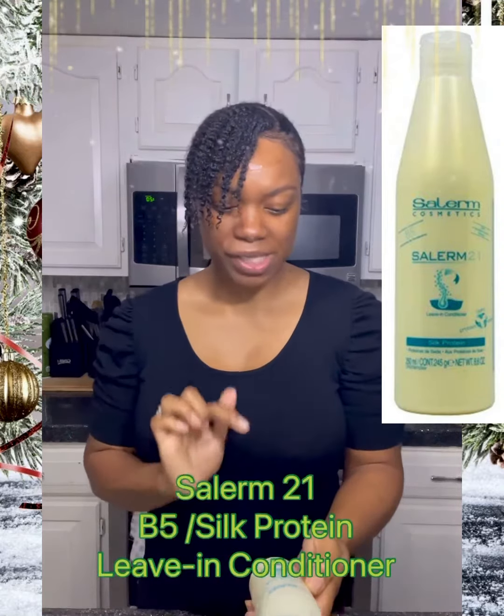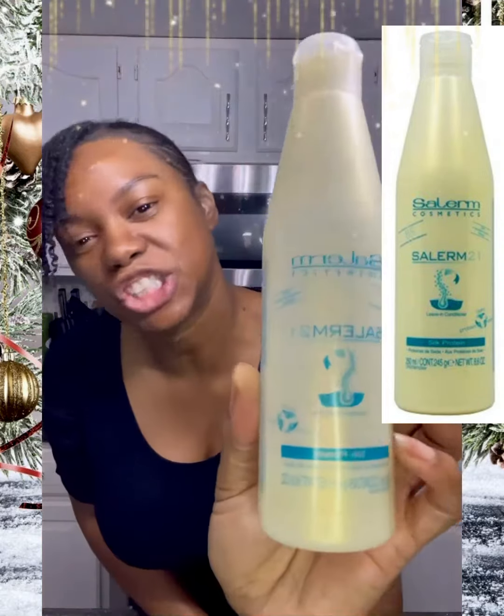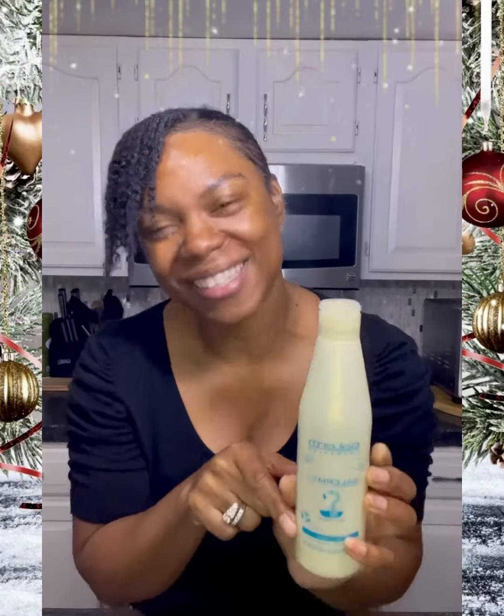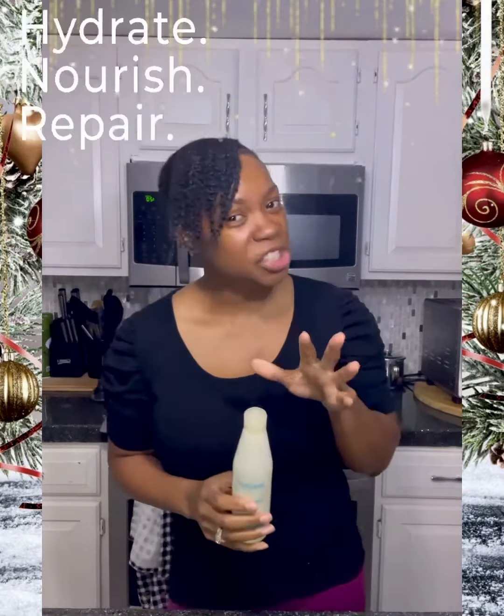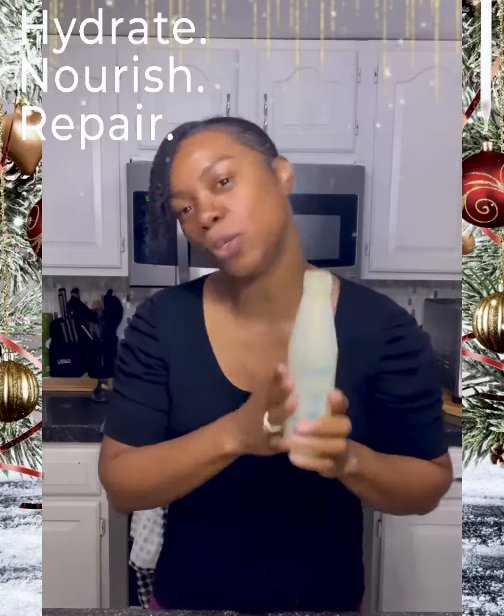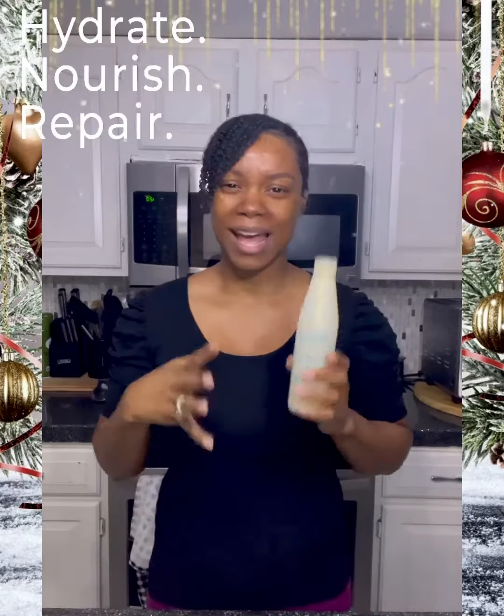This is their silk protein leave-in conditioner. If you're not familiar with this, you need to get familiar — it's a wonderful leave-in conditioner for all hair types: damaged hair, normal hair, dry hair. If your hair is colored, this is color safe.